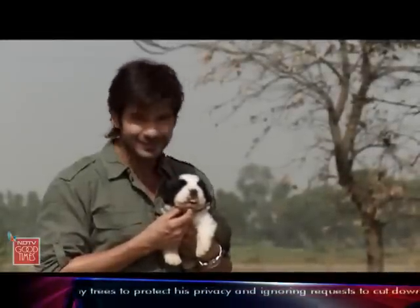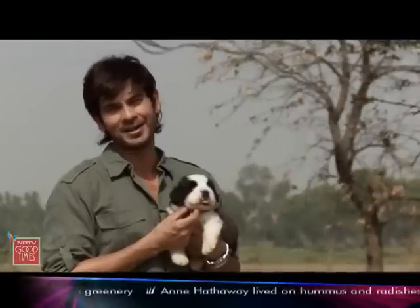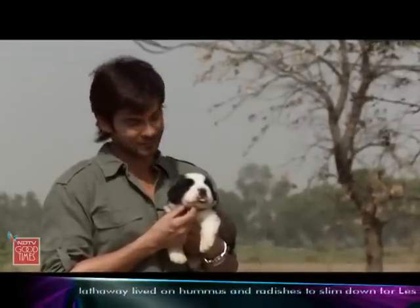Oh my god — twenty days old, six and a half kilos. This guy's going to be one big, big, big package when he grows up, right?